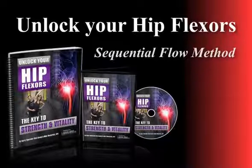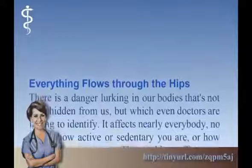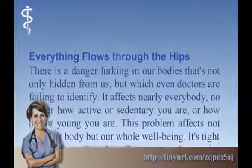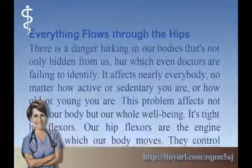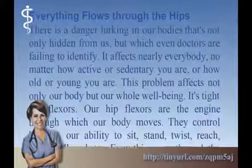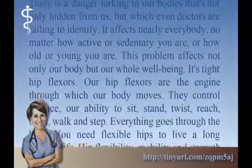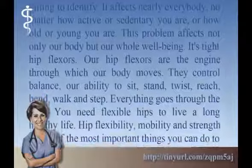Unlock your hip flexors — Sequential Flow Method. Everything flows through the hips. There is a danger lurking in our bodies that's not only hidden from us, but which even doctors are failing to identify. It affects nearly everybody, no matter how active or sedentary you are, or how old or young you are. This problem affects not only our body, but our whole wellbeing. It's tight hip flexors.